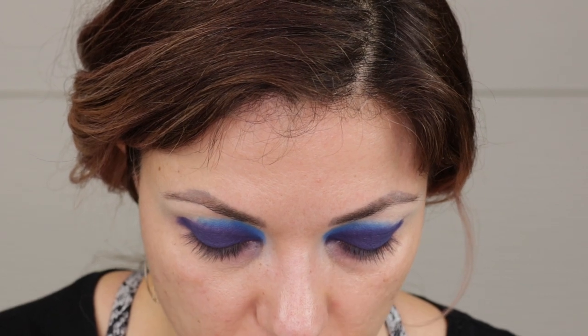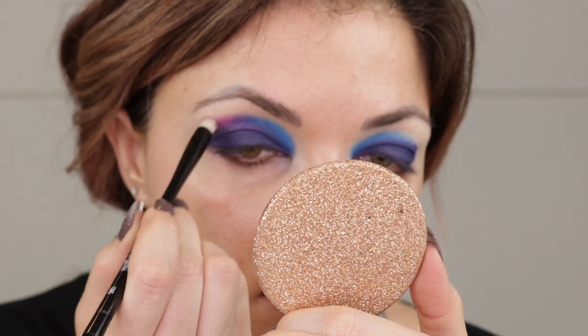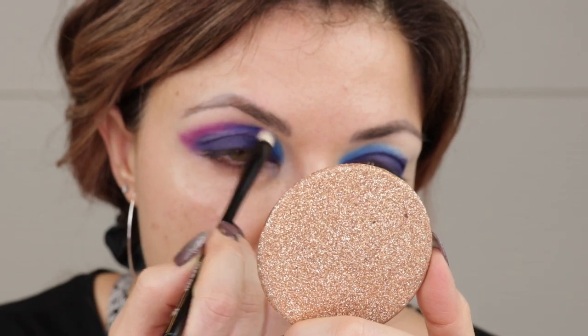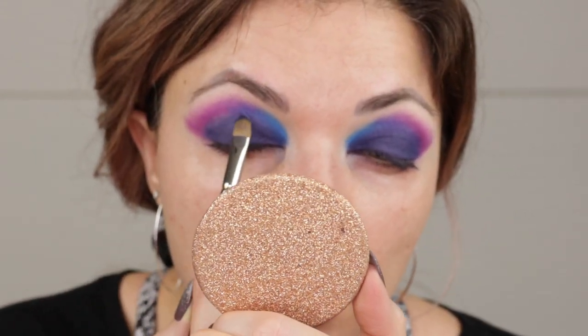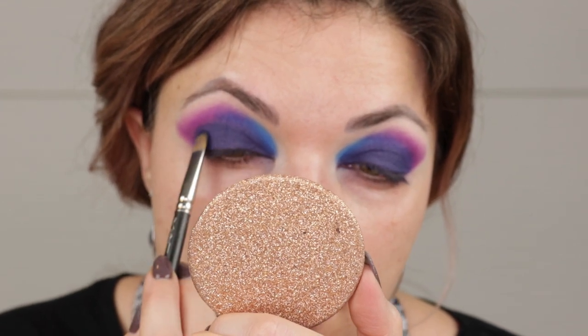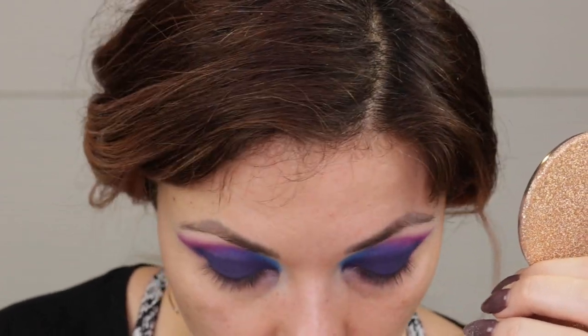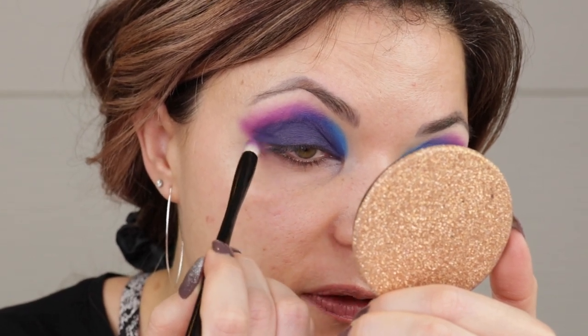Now I'm taking Blaze, which is that pinky magenta shade. I tell you what, Annette did such a great job with this color story — I freaking love it. I'm using the number six. Now I'm just going to tap back into that Cosmos shade to add a little more color right where all of those shades meet up, since in the blending process I kind of lost it. Then just to blend those edges, I'm using the brush that had the Blaze shade on it, putting just a little bit of Cosmos on the tip to fluff this out.